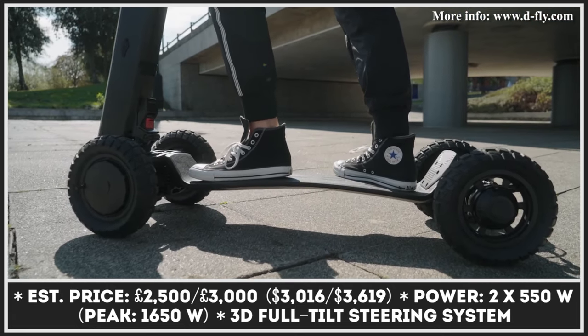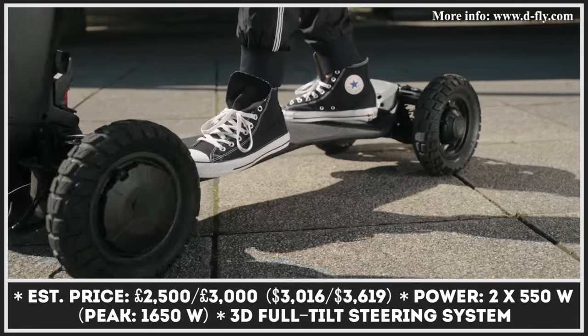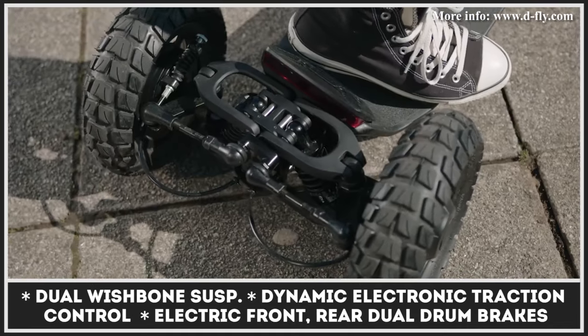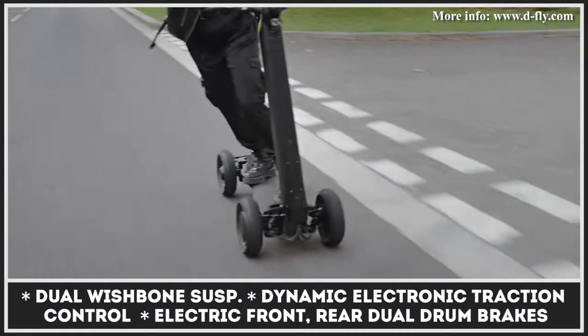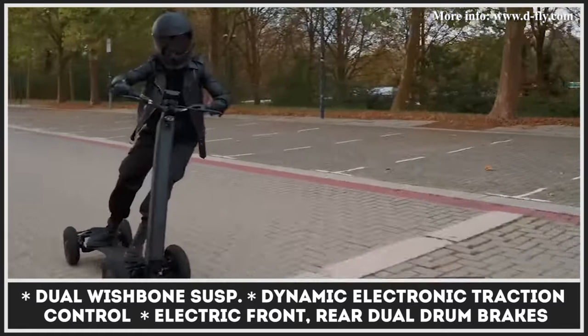The Dragonfly HYPER scooter features an innovative construction with four wheels, a patent-pending full-tilt steering technology, and a convenient folding design. The model is brought into motion with a dual-motor powertrain that yields 1,650 watts of output and allows 25 miles-per-hour speeds.